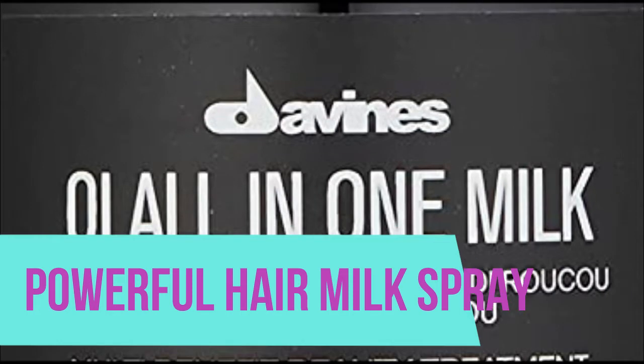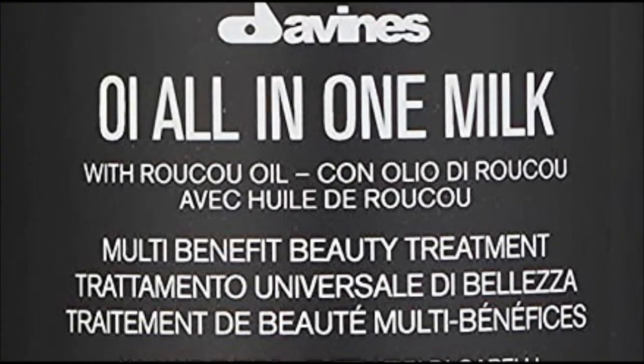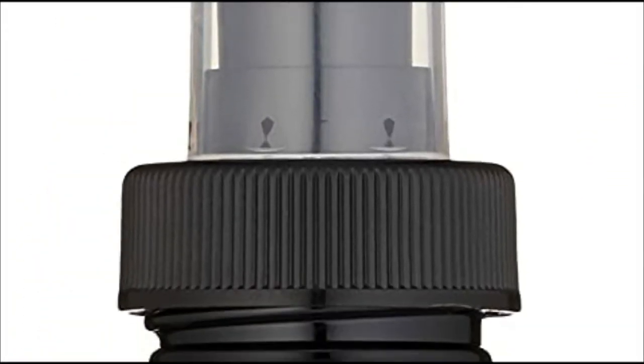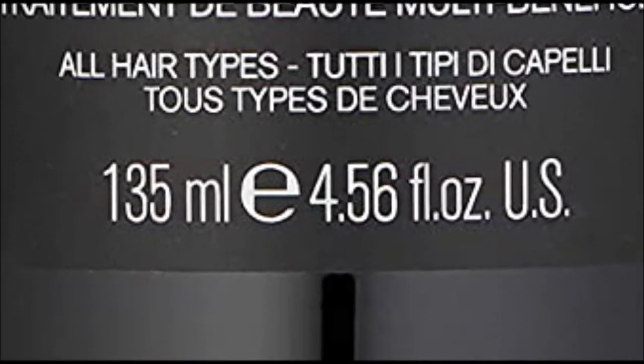Powerful Hair Milk Spray. Lightweight oil-in-one milk is a leave-in hair spray for silky soft, detangled, frizz-free, and protected hair. Oil-in-one milk leaves hair visibly moisturized, shiny, detangled, soft, and protected from heat. After washing and towel drying, apply 10 to 15 sprays to the hands and distribute evenly through the hair, then comb.